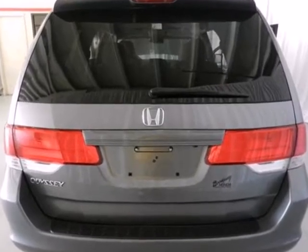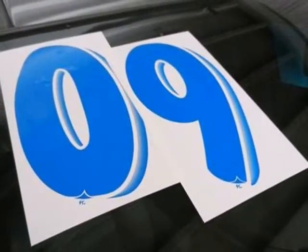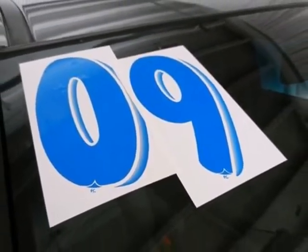Your kids will love the Odyssey's space and family-friendly features, and you'll love its smooth handling and performance. Nothing brings the family together like the Odyssey.